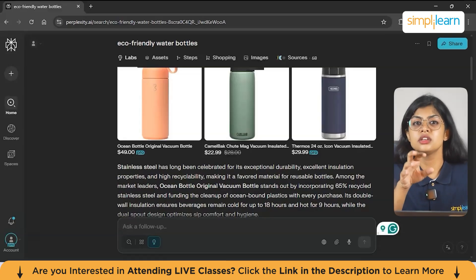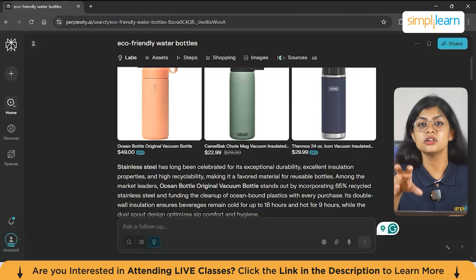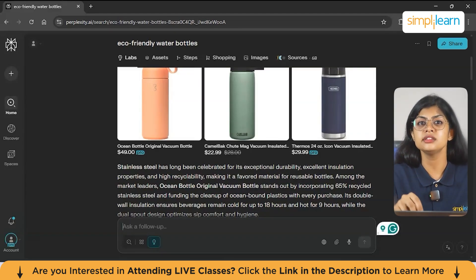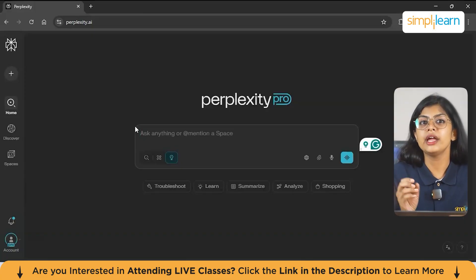You can also ask it to generate a presentation template or even a storyboard. What usually takes a whole team days of research and planning, Perplexity Labs delivers instantly — giving marketers the speed and insights to launch campaigns with confidence.